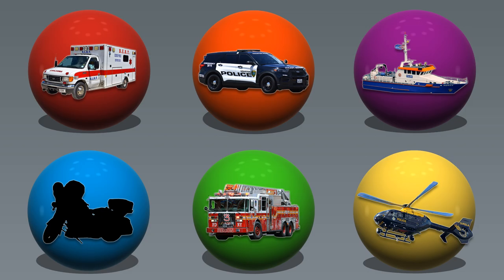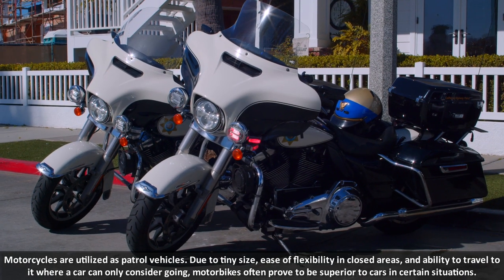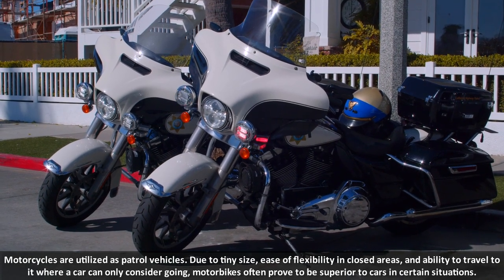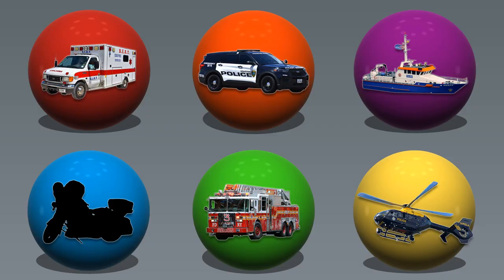Blue. Police Motorcycle. Motorcycles are utilized as patrol vehicles. Due to their tiny size, ease of flexibility in closed areas and ability to travel where a car can only consider going, motorbikes often prove to be superior to cars in certain situations.